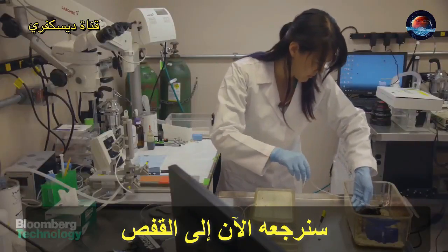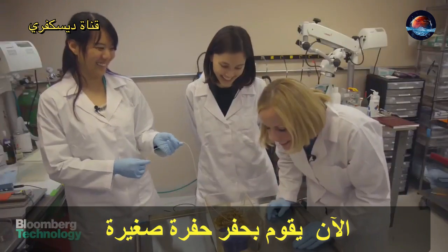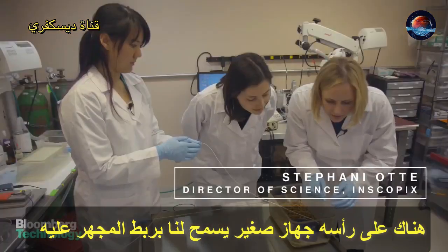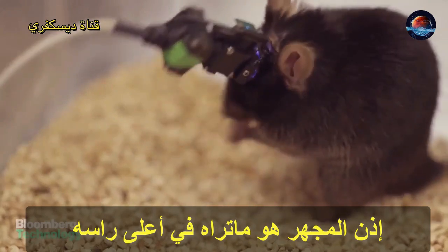I'm going to put it back in his cage. Right now he's doing a little bit of digging. There's a little docking station right on the animal's head, and this allows us just to attach the microscope. The microscope is what you see on top.